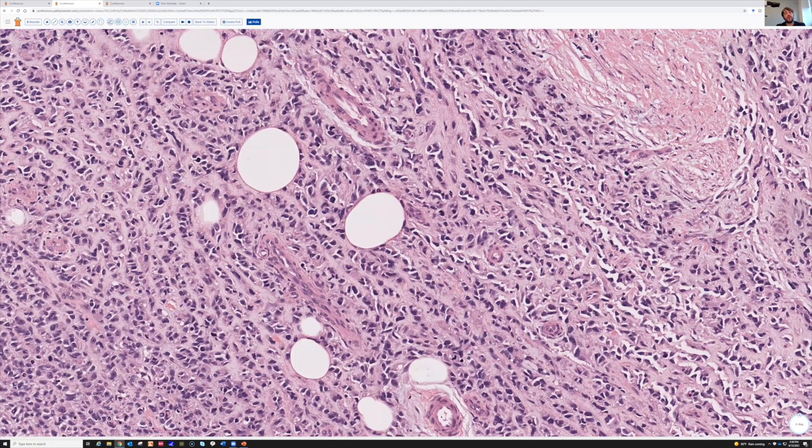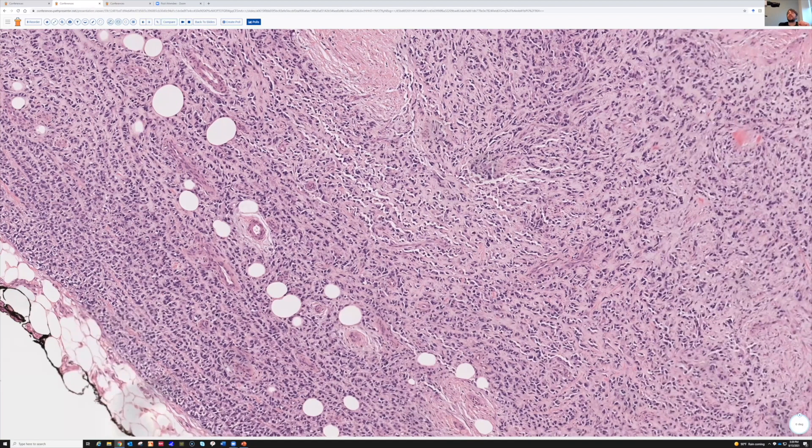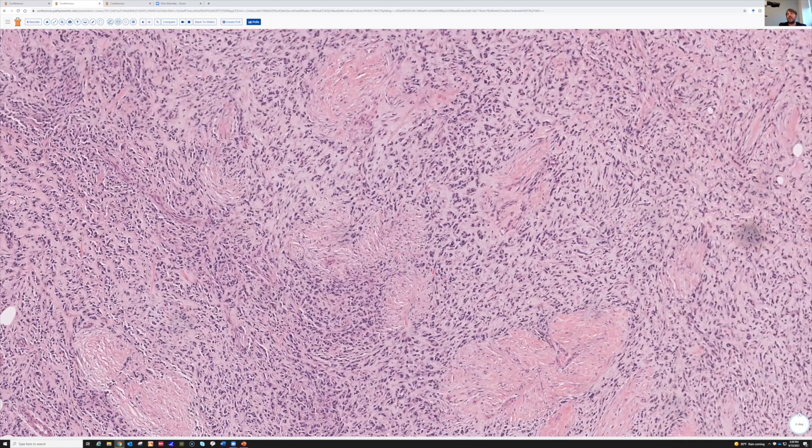My favorite stains for rhabdomyosarcoma of all types are Desmin and myogenin. I've found MyoD1 variable depending on the lab — some labs have a lot of background cytoplasmic staining making it difficult to interpret. I like myogenin better overall, but this is one tumor where you need to know that myogenin is usually only focally positive. MyoD1 tends to be the better stain in spindle cell/sclerosing rhabdomyosarcoma. Just be aware of this unusual variant that looks an awful lot like a vascular tumor in some cases.